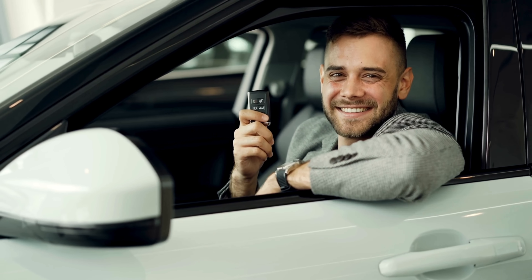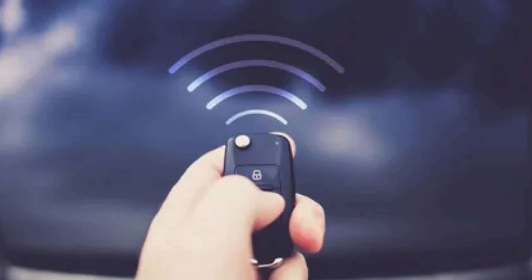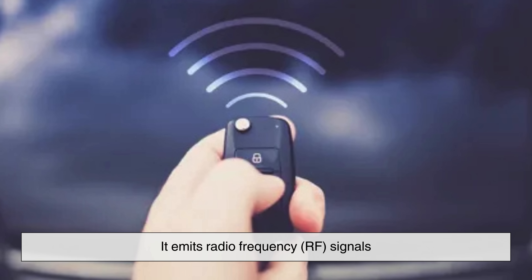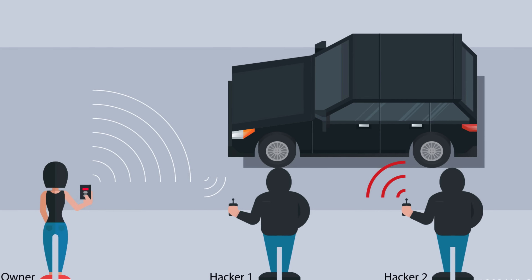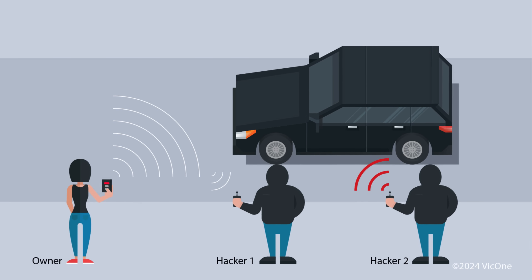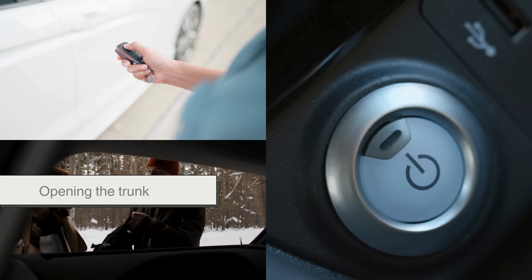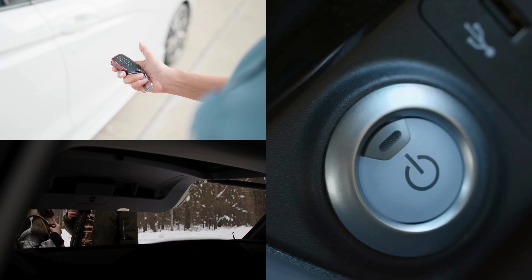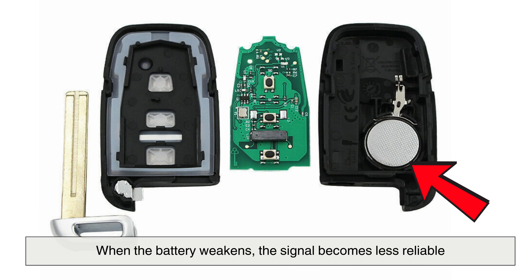To understand the gravity of that low battery warning, we must first look at how a key fob functions at its core. A key fob is a miniature transmitter — it emits radio frequency RF signals which are picked up by your car's onboard receiver. These signals are encrypted and unique to your vehicle, providing security while allowing for hands-free interaction. Whether it's unlocking doors with proximity sensors, opening the trunk, or starting the engine with a push button, each function relies on the successful transmission of that signal.